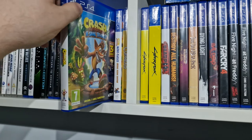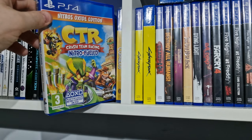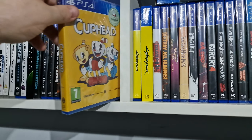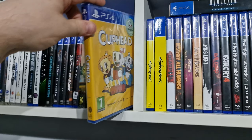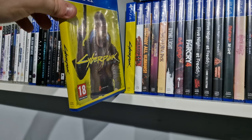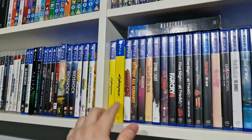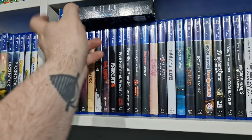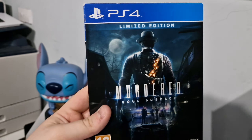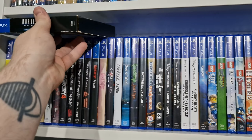Crash Bandicoot 4, the Insane Trilogy, CTR, Cuphead, Cyberpunk 2077 — and it's the steelbook limited edition one. Up here I do have Murder Soul Suspect which is like the limited edition box, but I just keep that up top because I've got the main game on the shelf.